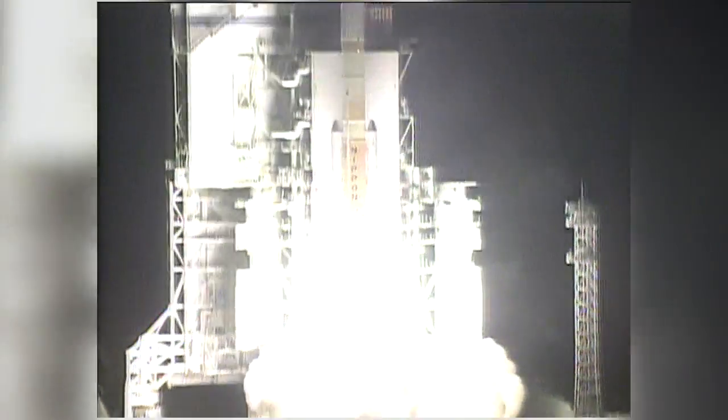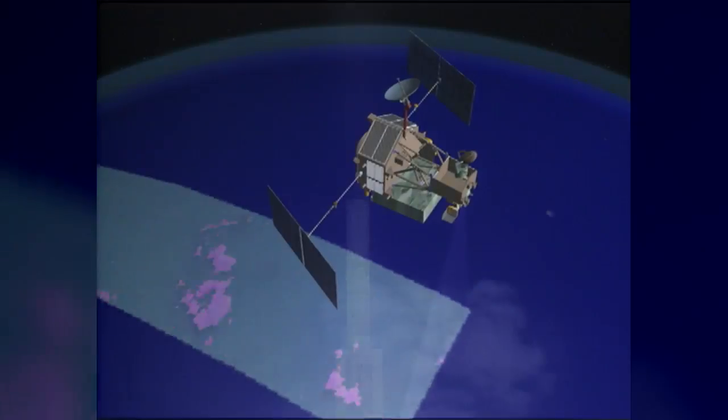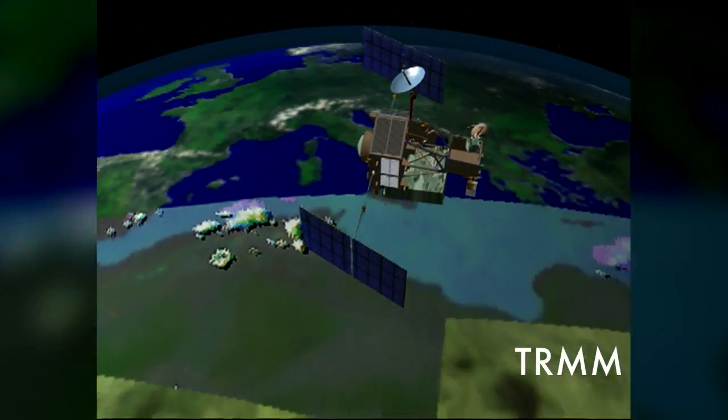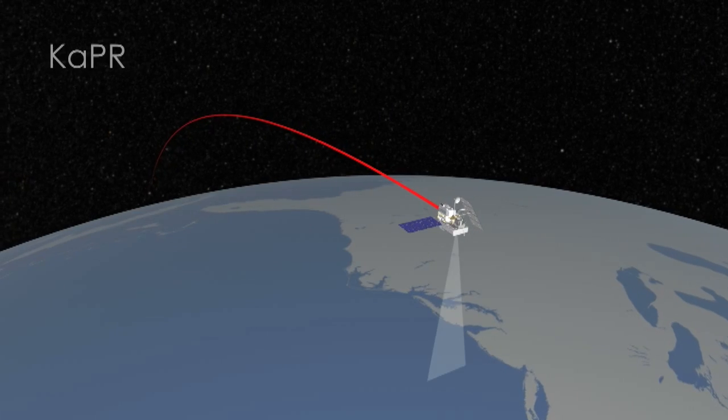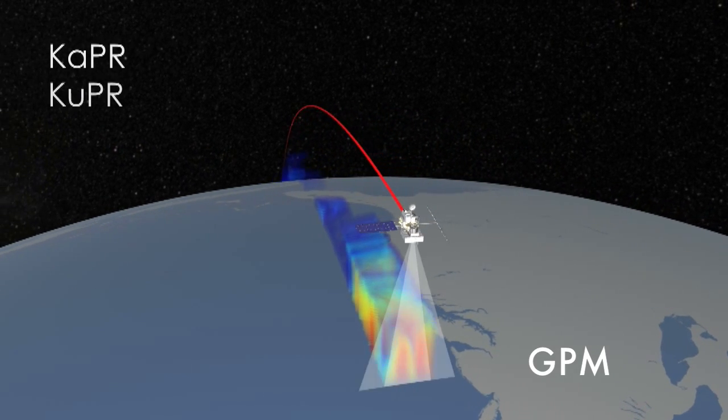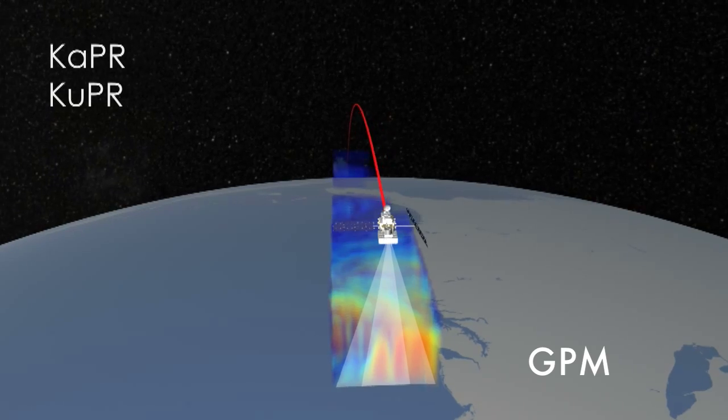In the particular case of GPM, we're a follow-on mission to the Tropical Rainfall Measuring Mission, which was launched in 1997. Part of what GPM is supposed to do was just continue those measurements. But GPM is also meant to improve those measurements by being able to, for example, measure finer precipitation.